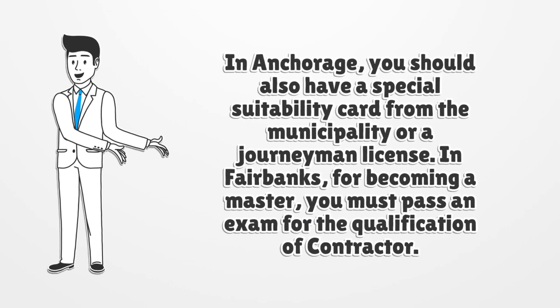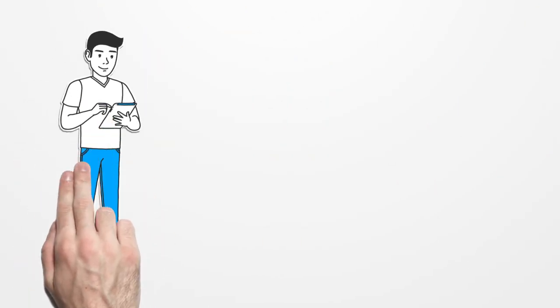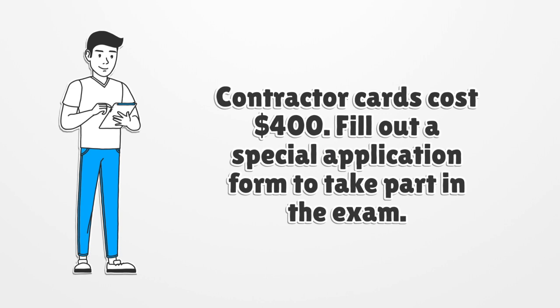In Anchorage, you should also have a special suitability card from the municipality or a journeyman license. In Fairbanks, for becoming a master, you must pass an exam for the qualification of contractor. Contractor cards cost $400.